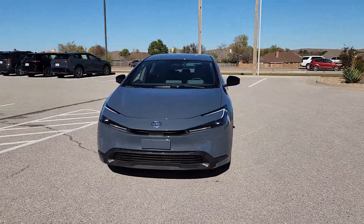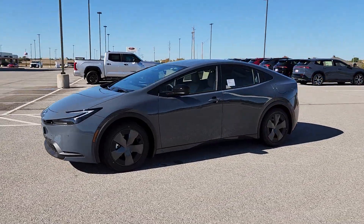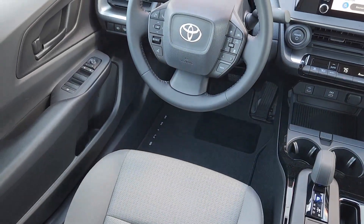These are just some of the great options this vehicle comes with: keyless entry, satellite radio, backup camera, heated mirrors, and steering wheel audio controls.